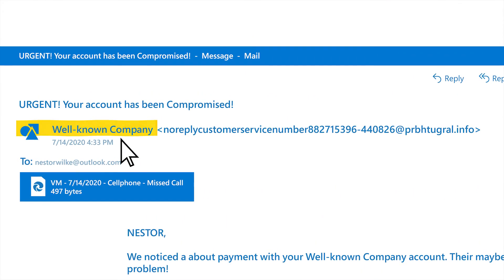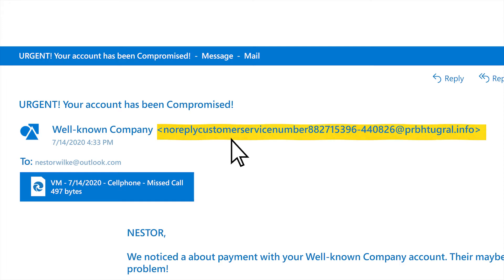Although it may say it's from a company you know, look carefully. That email address certainly doesn't look right.